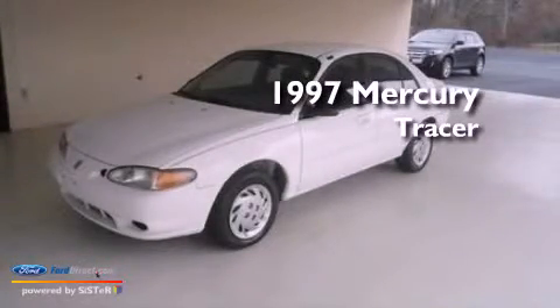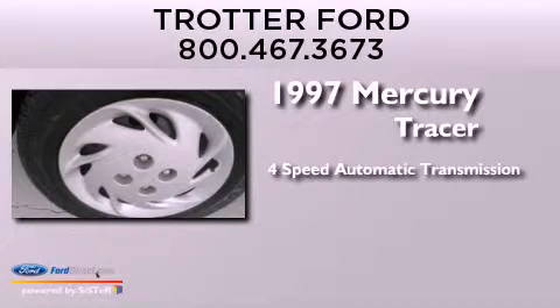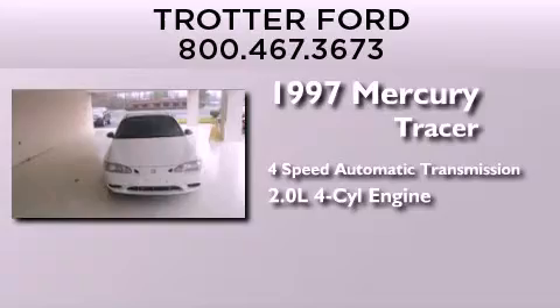This is a 1997 Mercury Tracer. This car has a four-speed automatic transmission and an inline four-cylinder engine.